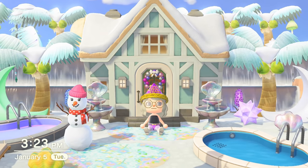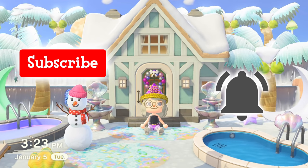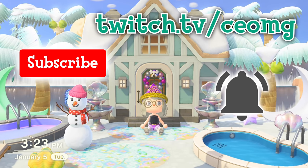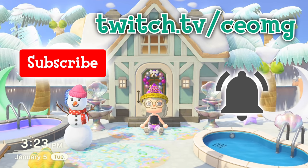Before we get started, please subscribe and hit the bell icon to get notified when I post more Animal Crossing YouTube videos. I also have a Twitch channel where I live stream playing Animal Crossing, and I would love to chat with you over there when I'm live. The link to my Twitch is in the description down below. Now let's get into the video!